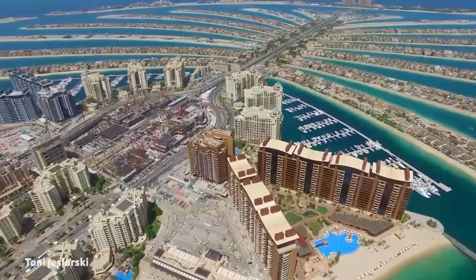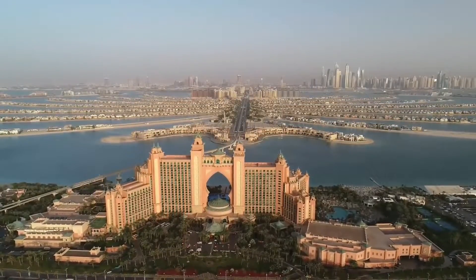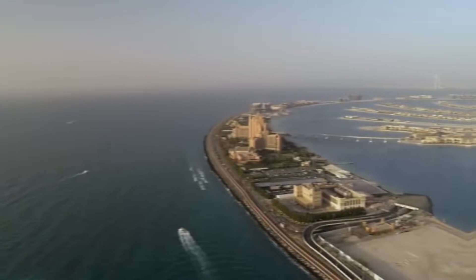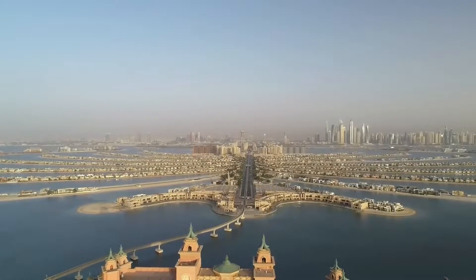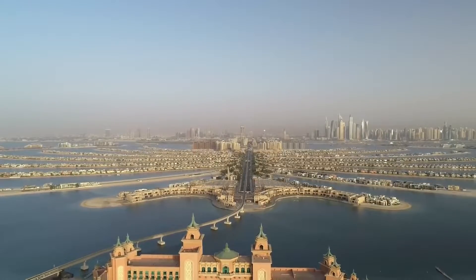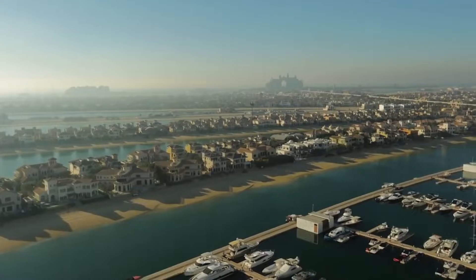The Palm Jumeirah is currently crammed with villas, hotels, and attractions. According to Business Insider, hotels are built on the palm's trunk, while homes are built on the fronds. Long-term residents, vacationers, and real estate speculators make up the majority of buyers.